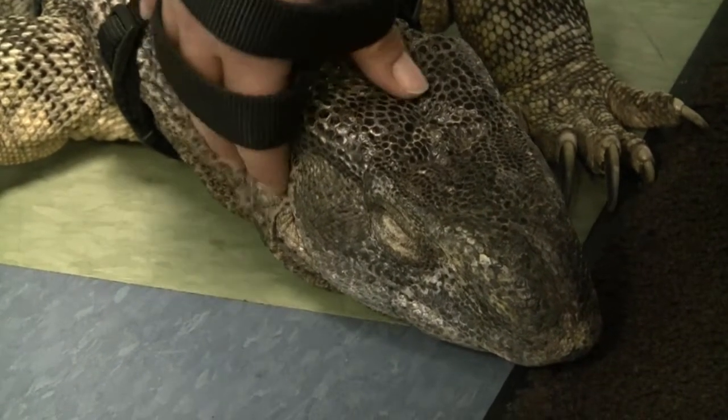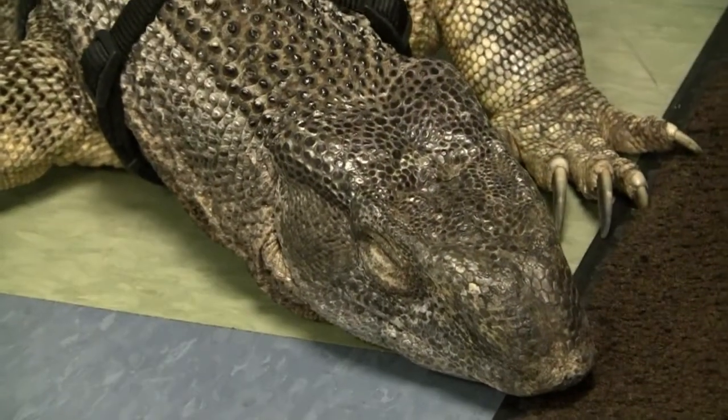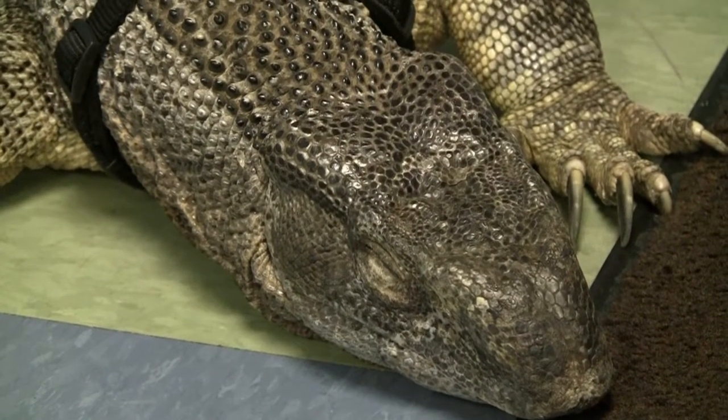And clearly they are diurnal, so they're usually active during the day, which is why we're sleeping right now.